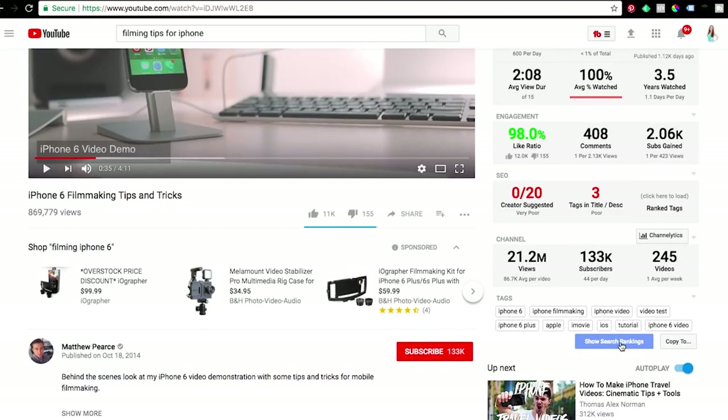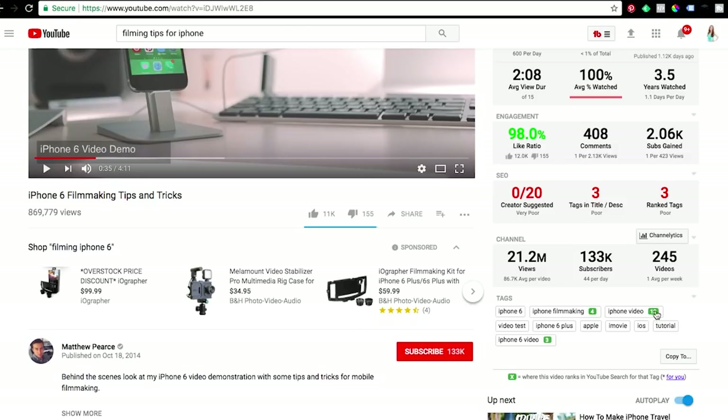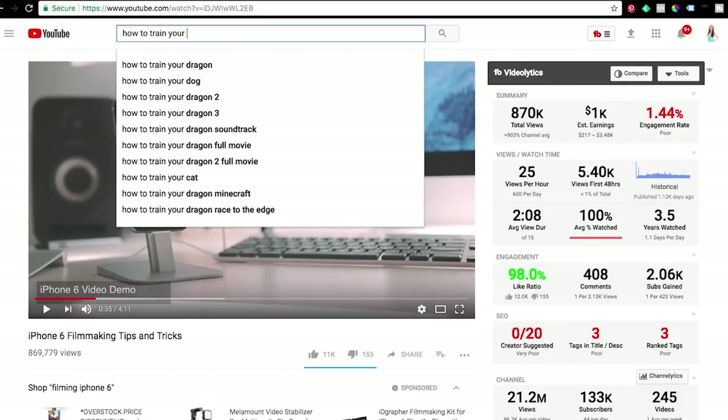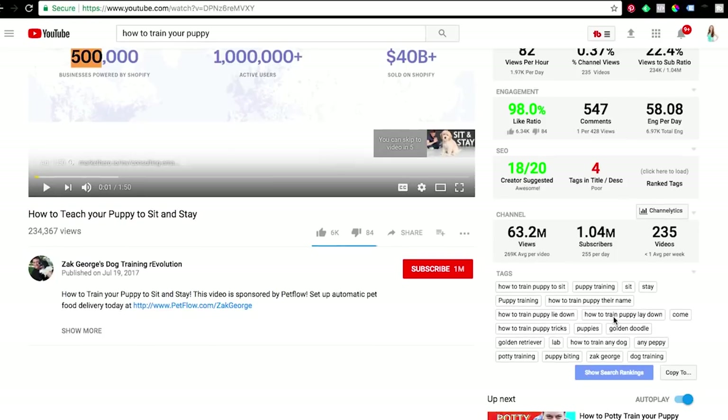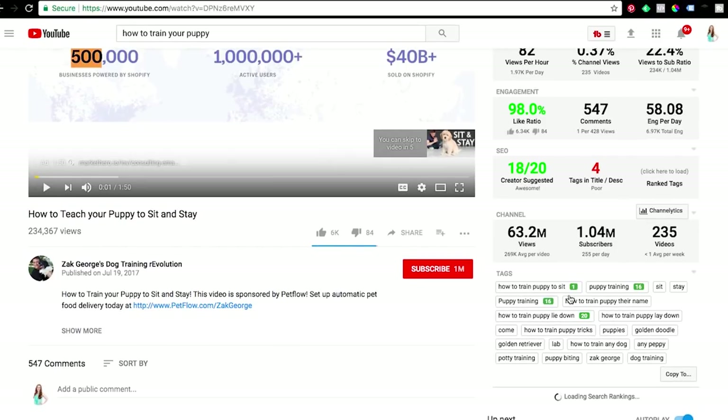Tip number three is to use TubeBuddy to see what keywords your competitors are successfully targeting. Whenever you're watching a video on YouTube with TubeBuddy installed, you'll see a list of all the tags on that video, and TubeBuddy will even tell you how well that video is ranking for each tag. If you find a video similar to yours made by a channel with a similar number of subscribers, that gives you a good idea you can probably rank for those same keywords. For example, if you're making a video about how to train your puppy and you see a competitor ranking number five for 'puppy training tips,' then you know that's probably a good keyword to go after.